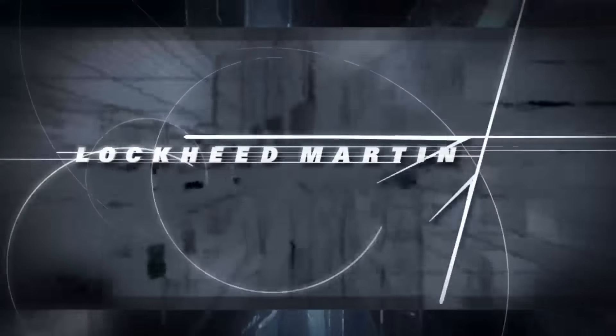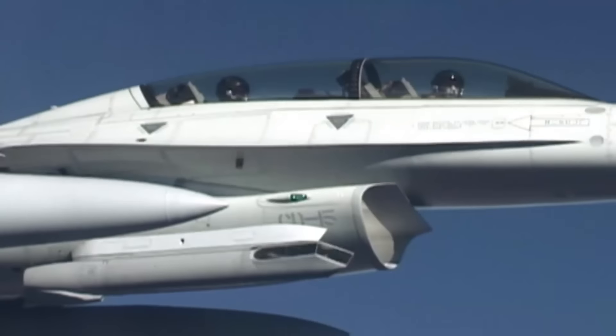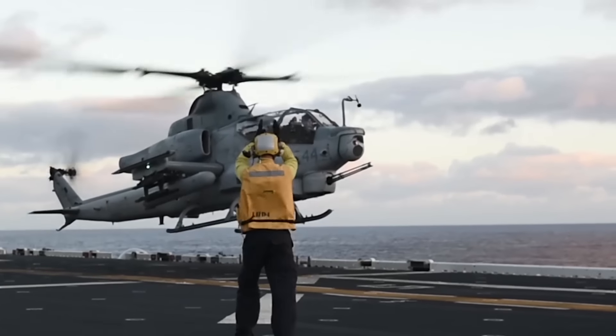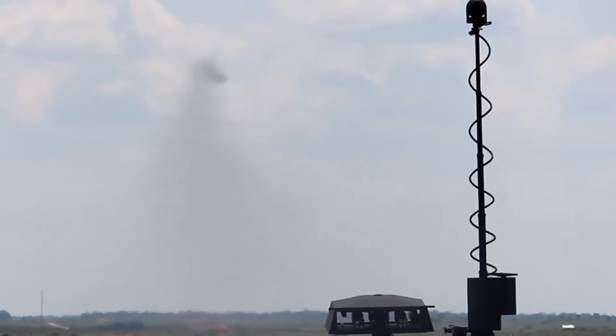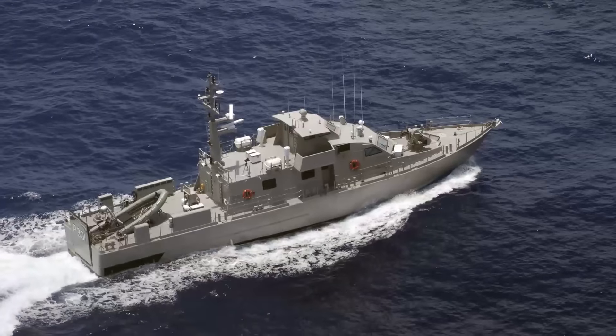Lockheed Martin has decades of experience in the design and manufacturing of more than 11,000 sensor systems like the Apache MTADS PNVS, the Sniper Advanced Targeting Pod and the Target Sight System. Developed through an investment by Lockheed Martin, Inferno is engineered for ground, airborne and maritime platforms.